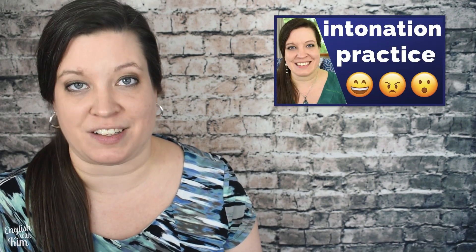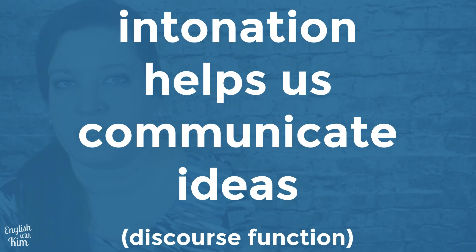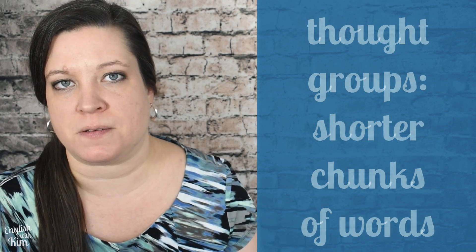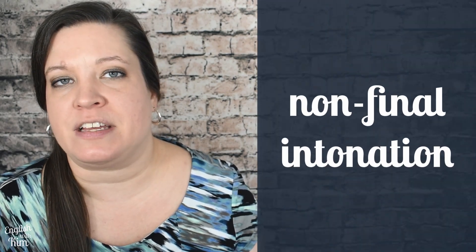To experiment with using intonation to express emotions, check out these intonation exercises. One of the most important ways we use intonation is to signal how ideas go together when we're speaking. This is known as the discourse function of intonation — a way to describe how we communicate ideas in conversation. We already looked at how intonation works like punctuation to signal breaks between clauses. We also use stress and intonation to break longer ideas into thought groups, which are shorter, more digestible chunks of words, marking where a phrase begins and ends.